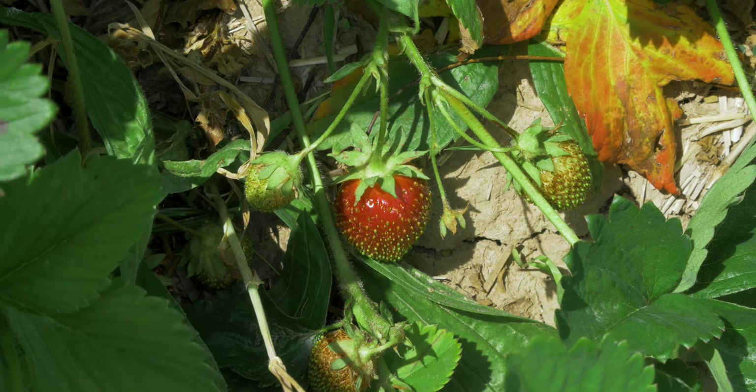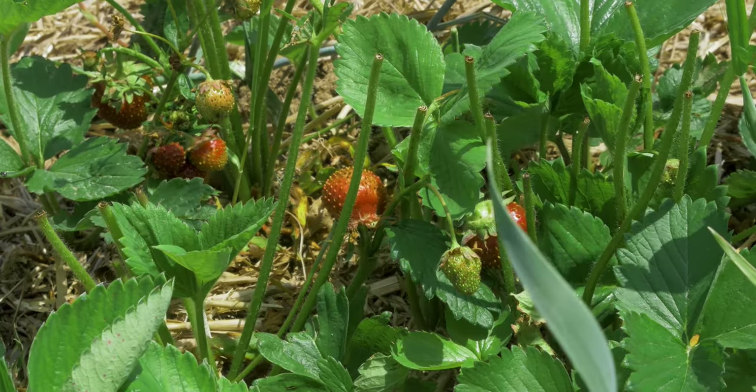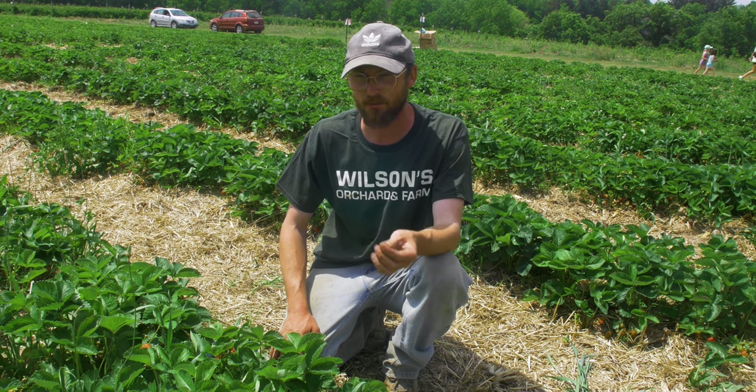First experience with thrips and it's not been good. We've lost quite a few of our early varieties. We are doing treatment with an organic insecticide derived from a bacteria to try to knock it back. We'll see if that can save the later season ones. But yeah, those are thrips.